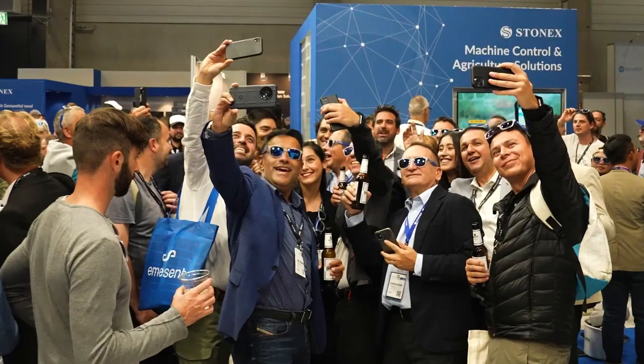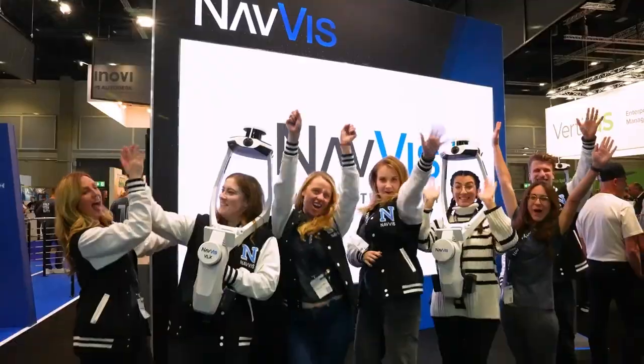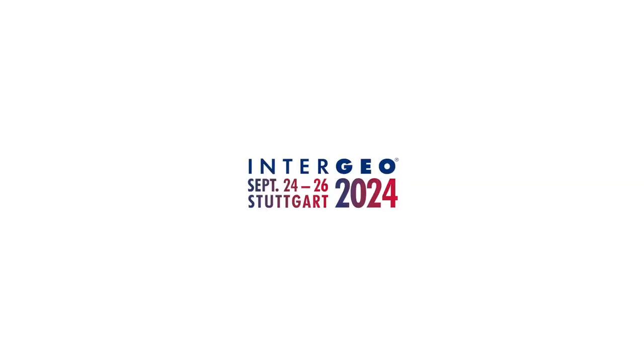Thank you very much for these insights. If you want to learn more, just join Hexagon here at Intergeo in Hall 1 and meet Metka — our surveying pro and expert in GNSS smart antennas. Thank you for joining us.